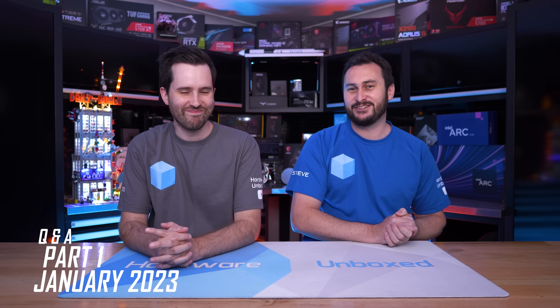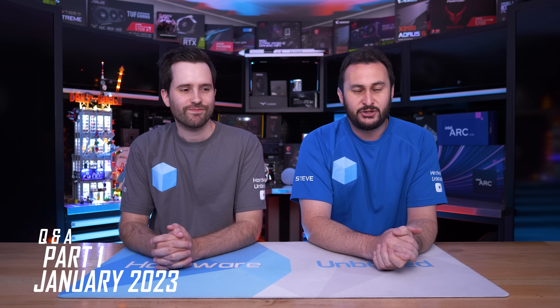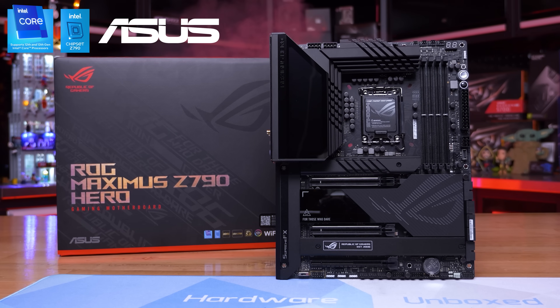Welcome back to Harbour Unboxed January 2023 — we are definitely going to say 2022 somewhere in this Q&A series, guaranteed. Anyway, new year, new Q&A series, so excited to get into it. Of course we've asked you guys for some questions, you guys have given us plenty, so we've picked out some goodies and we'll get into it and answer them.